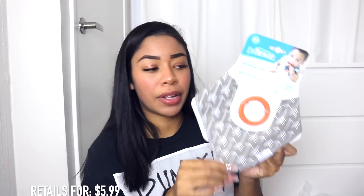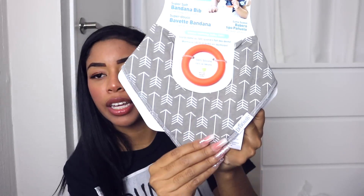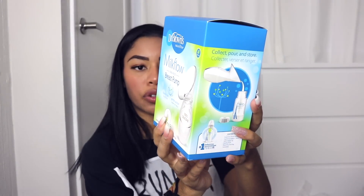I got a banana bib — this is just a bib that you can attach a little ring onto so that they have something to teethe on. I really like the print; it actually matches my son's room. I also got a Milk Flow One Piece Breast Pump — it's hands-free and has gentle suction. It's 100% silicone. You can use this while baby is on one nipple and it picks up the extra milk from the other side. It's also easy to pour into a bottle.